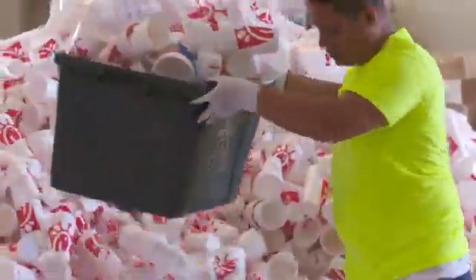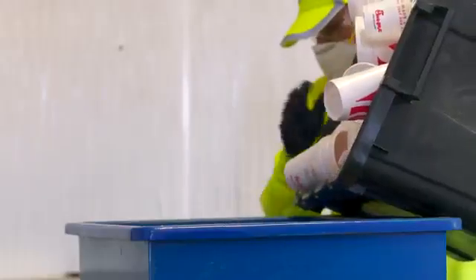About 30 cups in each bag, and we process those cups through a sorting process. Then we take it to the densification process. In densification, what we're doing is we're taking 50 cups and taking it down to the size of one cup.